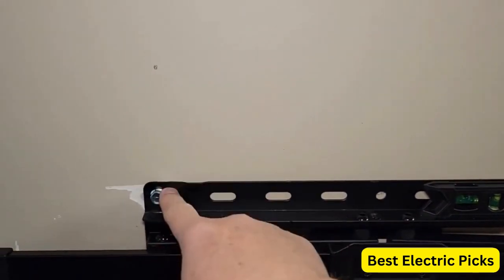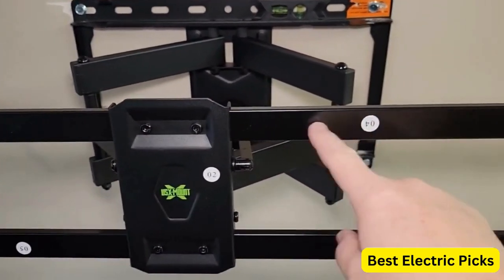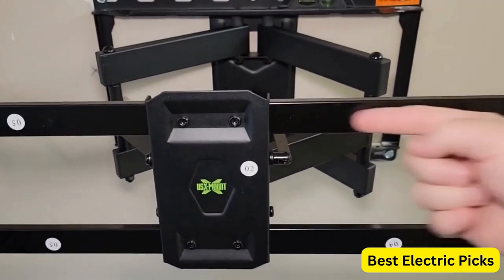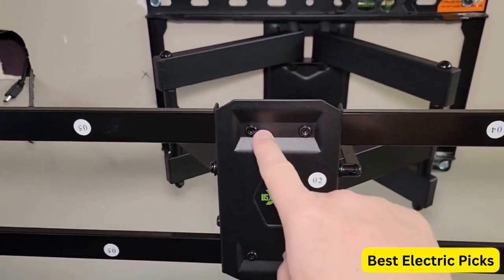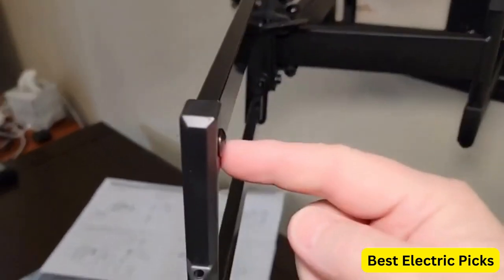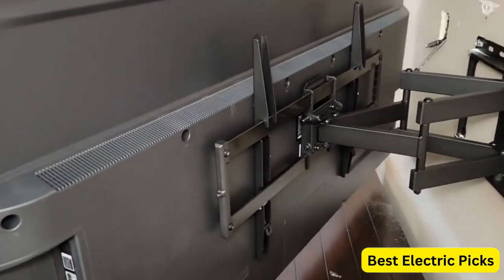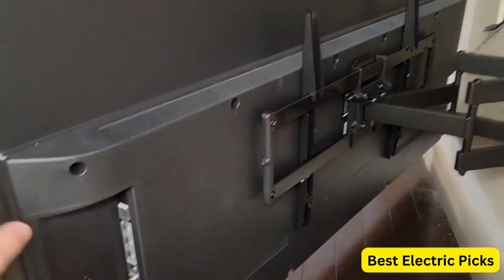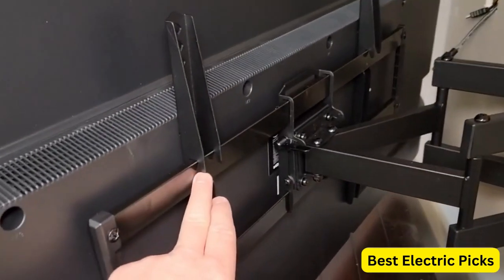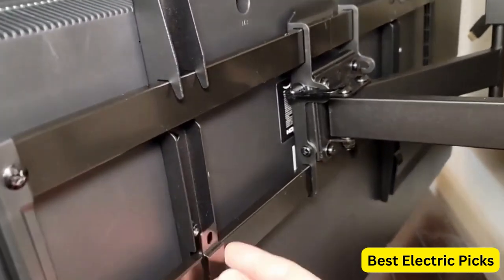In addition, the mount has a tilt feature, allowing you to adjust the angle of your TV up to 15 degrees up or down. This is especially useful if you need to mount your TV higher up on the wall or want to reduce glare. The USX Mount Full Motion TV Wall Mount is also incredibly versatile, with the ability to fit 8, 12, and 16 inch wood studs, ensuring you can mount your TV with confidence regardless of stud location.